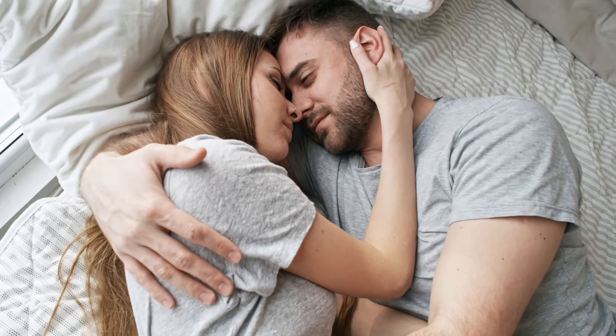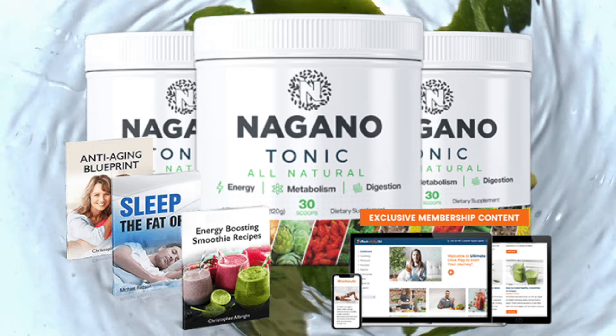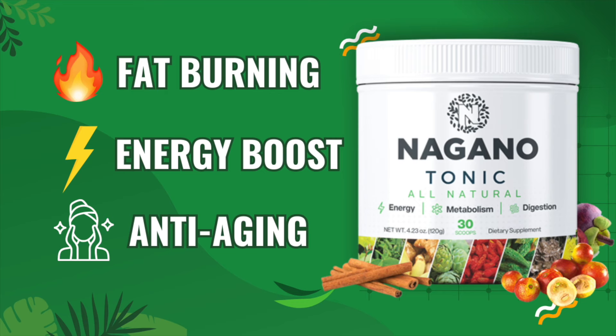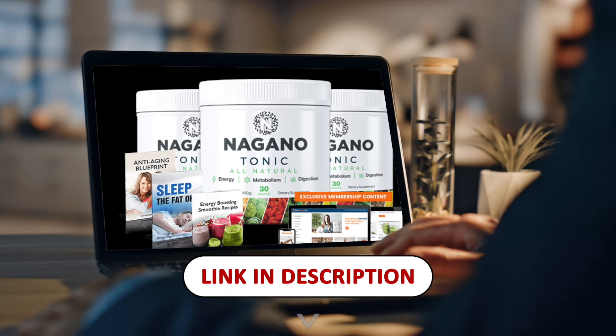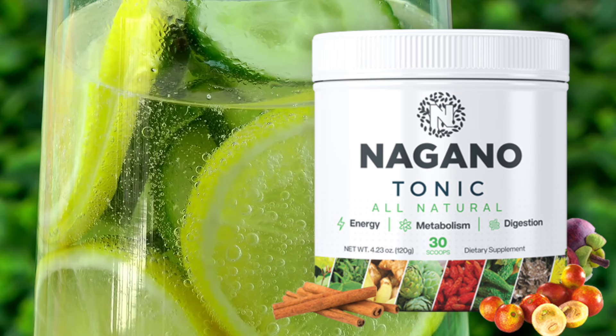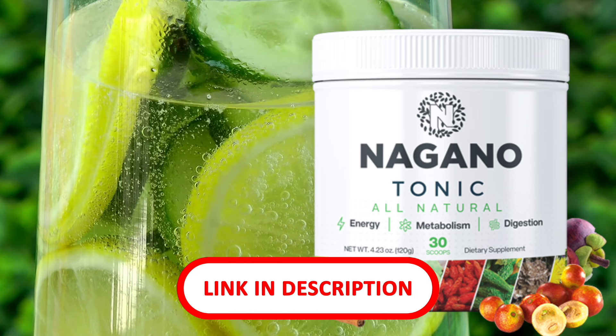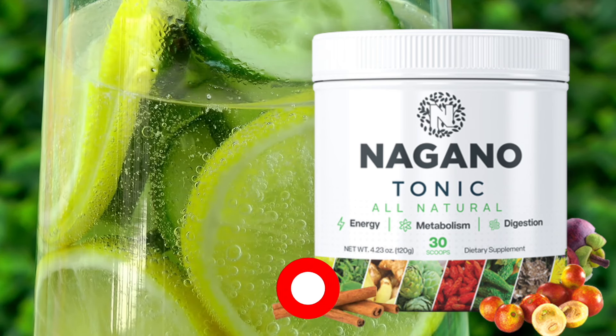I hope this review answered most of your questions about Nagano Tonic. If you want more information or have any lingering questions, feel free to click the link in the description below — it'll take you to the official site with all the details. If you're looking to kickstart your metabolism and boost your energy, Nagano Tonic is definitely worth trying. Thanks for watching and I'll see you next time.